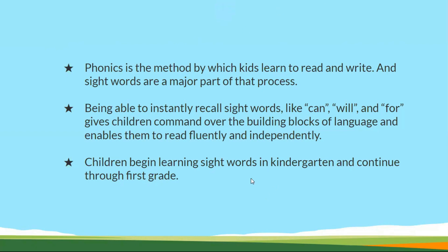Children begin to learn their sight words from kindergarten and it continues until grade 2. That's how sight words play a major role. Thank you.